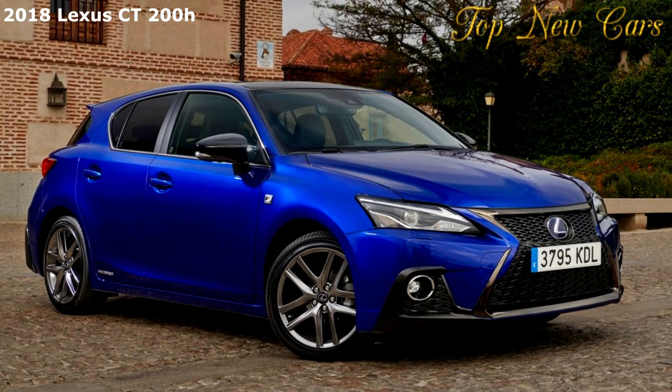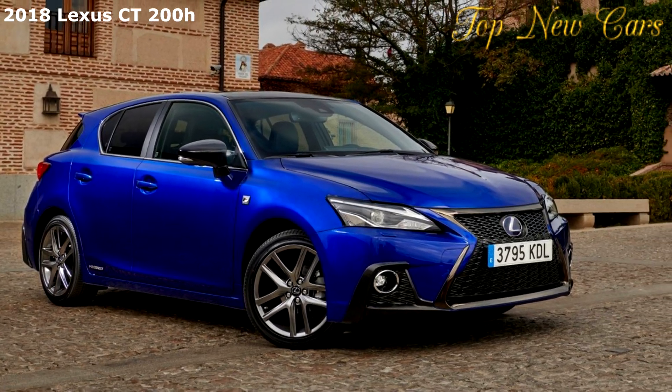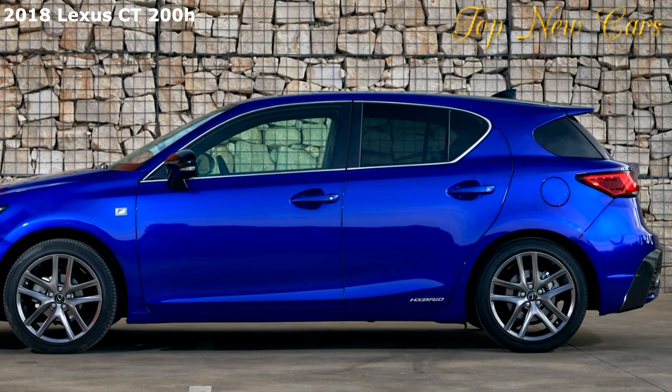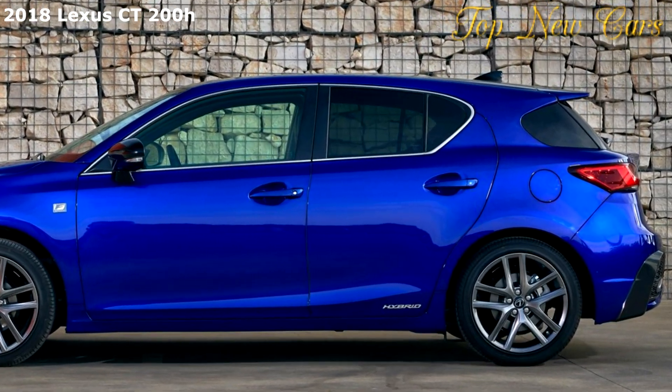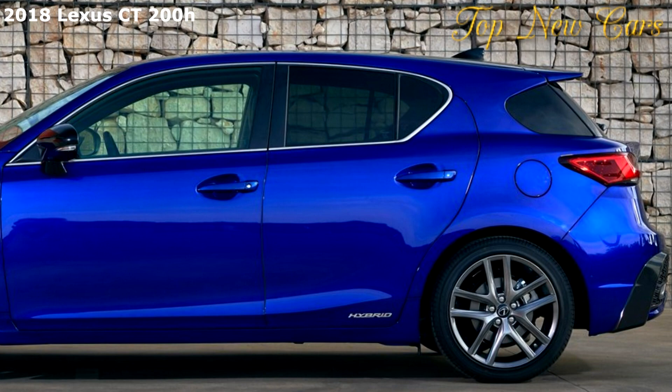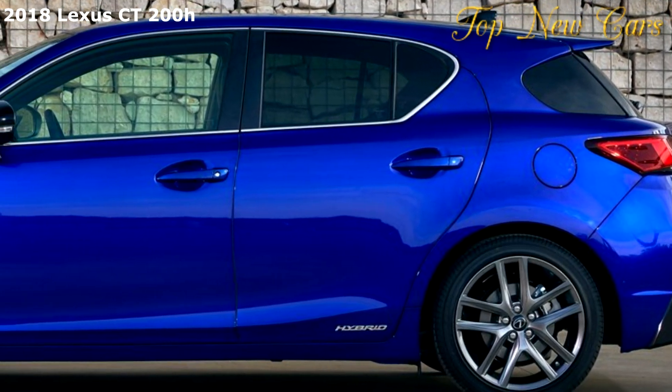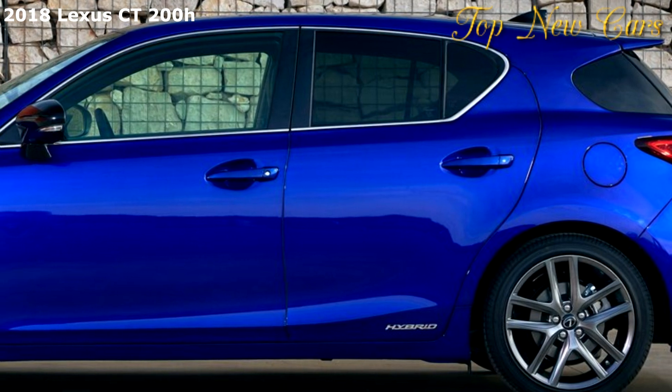With this latest update, Lexus looks to build on the CT200H's strengths and its well-earned reputation for efficiency and reliability, introducing a refreshed exterior that extends its driver appeal without compromising its user-friendliness and fuel economy.